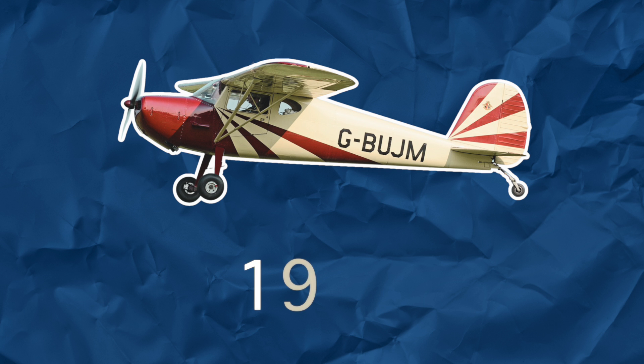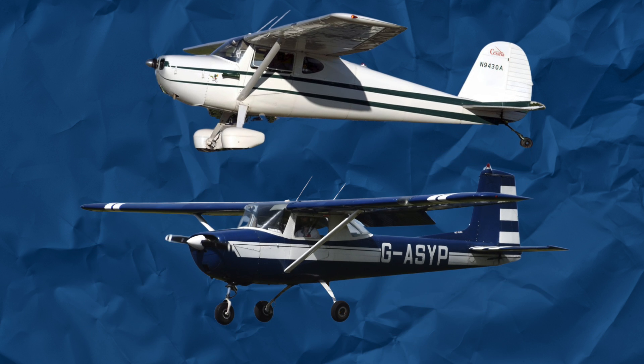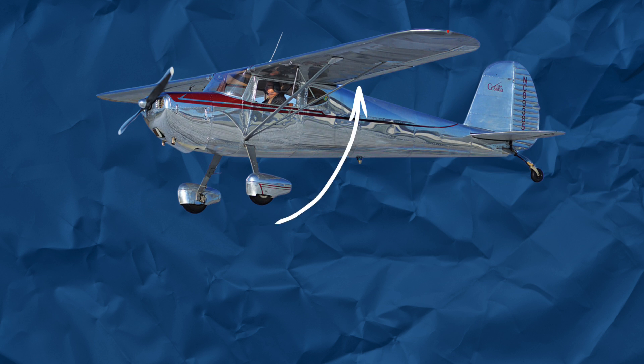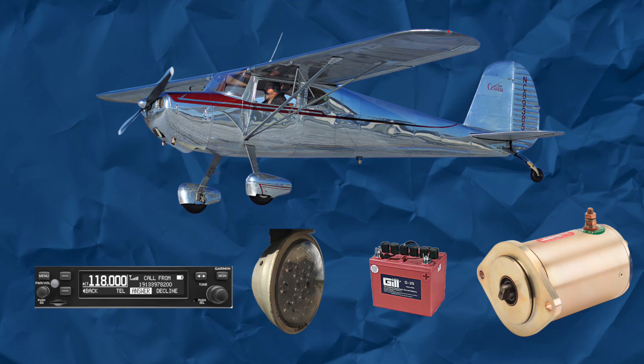The Cessna 120 and 140, introduced in 1946, were the earliest models that resemble modern single-engine Cessnas. They were the tailwheel predecessors to the 150 line. The Cessna 140 was the fully optioned version of the 120, with luxuries such as flaps, radios, lights, battery, and a starter. It's probably the Cessna that I would buy.